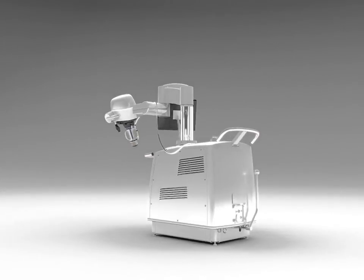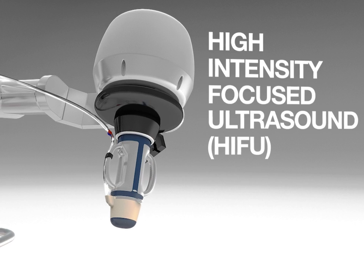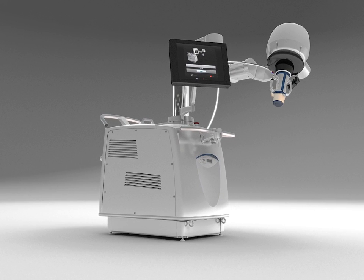The TH1 is a medical device built from a unique technology combining high-intensity focused ultrasound, or HIFU, for therapy and real-time ultrasound imaging for monitoring, ensuring simple, non-invasive, and high-precision intervention on breast fibroadenomas.